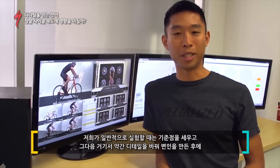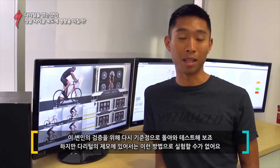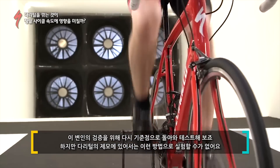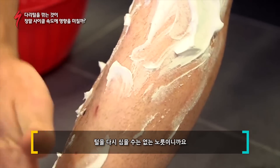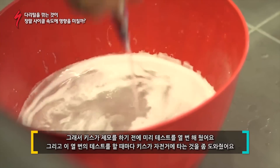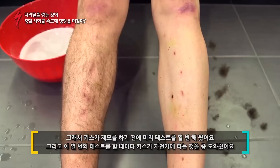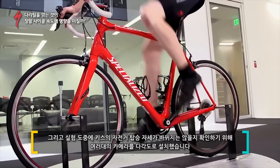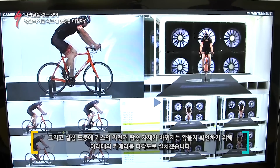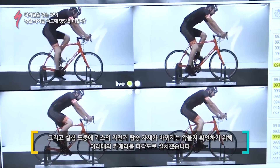Normally when we test, we'll test a baseline, make a change, and then go back to the baseline to verify that change. With shaving legs it's pretty much impossible to do that — we can't really put the hair back on. So instead we'll actually test Keith ten separate times, and in between each run we'll have him get off the bike and get back on. We also have a camera set up at different angles to make sure he's back in the same position each and every time.